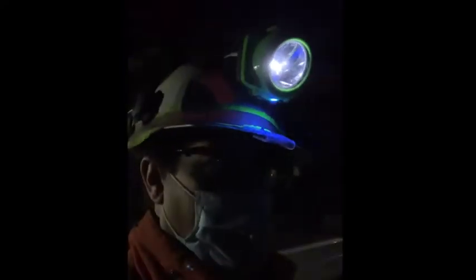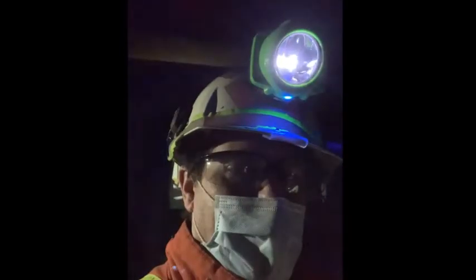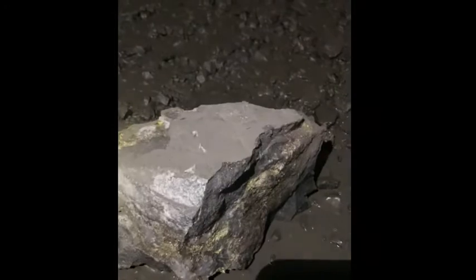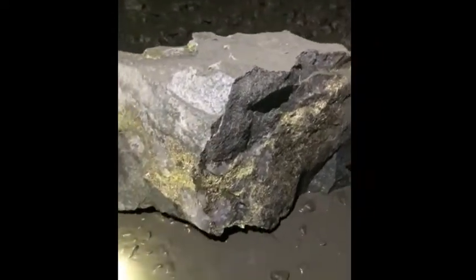We're at our first stope. The stope is where we get all the ore that's been blasted out of the mine. This is where big machines grab the ore and bring it to surface — this is where all the metal comes from.